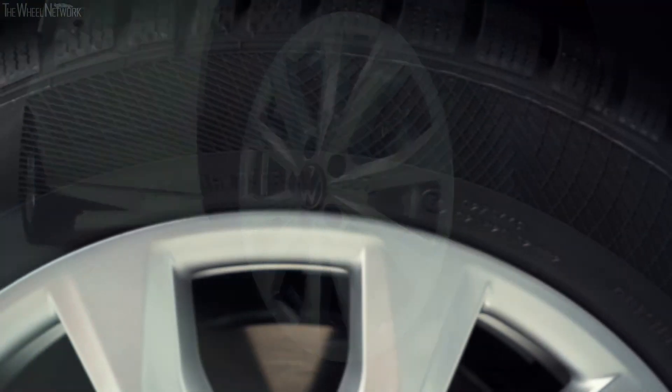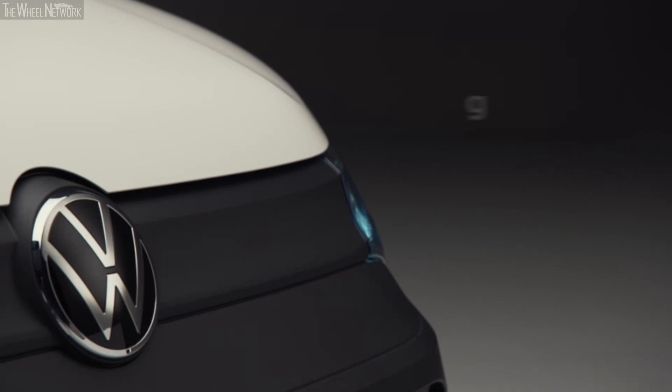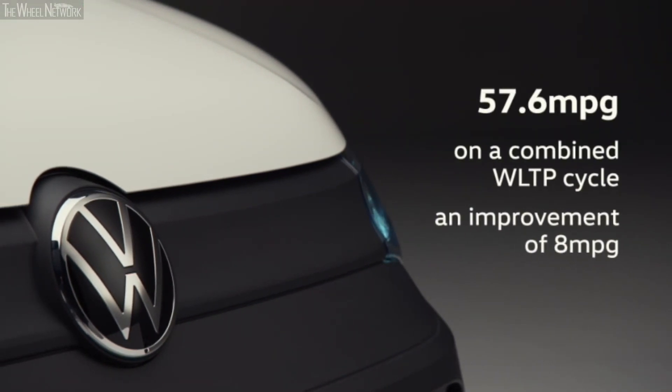It takes just two and a half turns of the steering wheel to go from lock to lock, rather than the previous three, making inner-city manoeuvring easier than ever. All new Caddy models are fitted with a range of tyres with optimised rolling resistance. All manual transmissions are now six-speed and all DSGs are seven-speed, helping to optimise efficiency and the driving experience, lowering running costs. Our best-selling engine now achieves 57.6 mpg on a combined WLTP cycle — an improvement of 8 mpg.